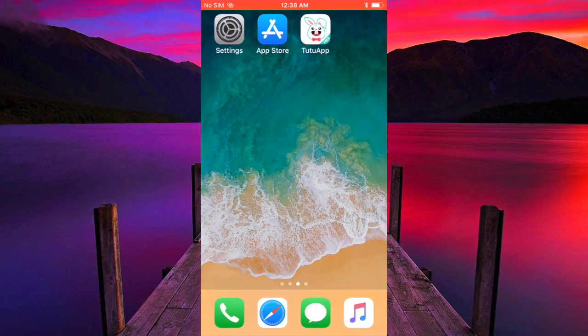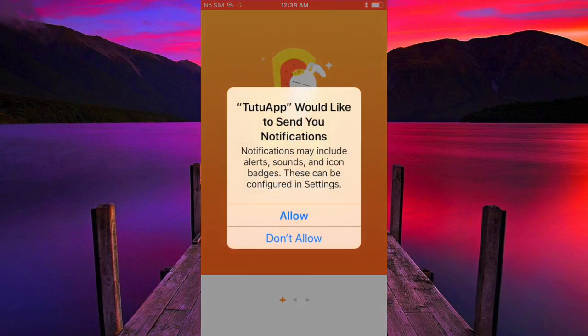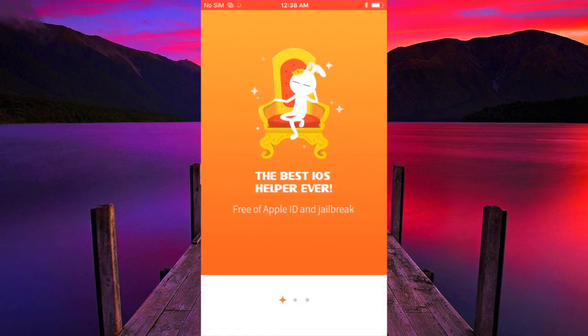Wait for the Tutu app to download. Once it's downloaded, open it up. Scroll right after you hit 'Don't Allow', then hit 'Start Now'.